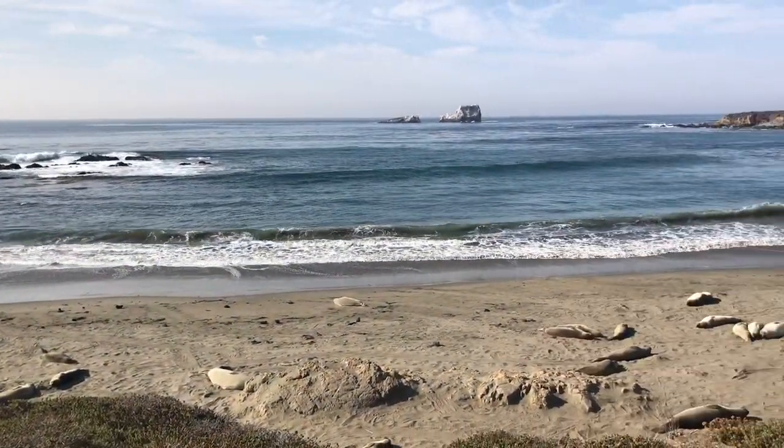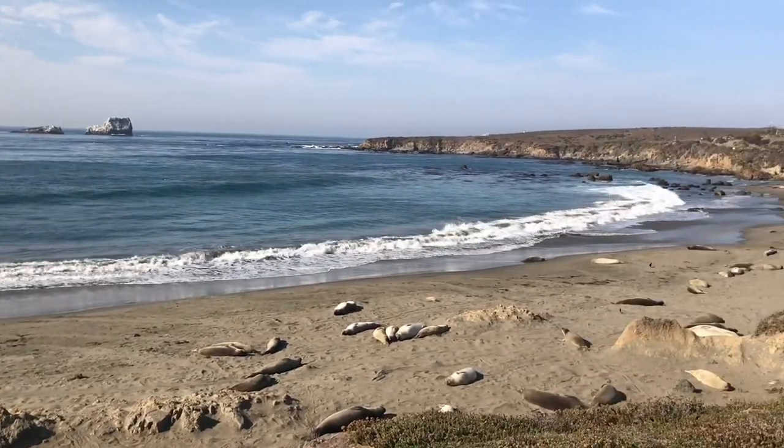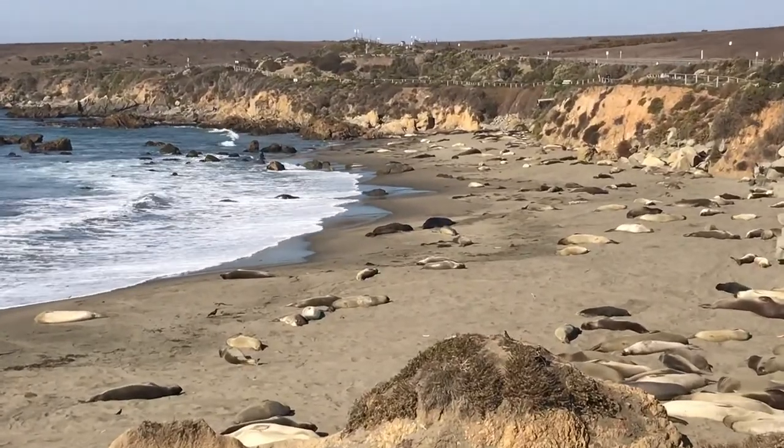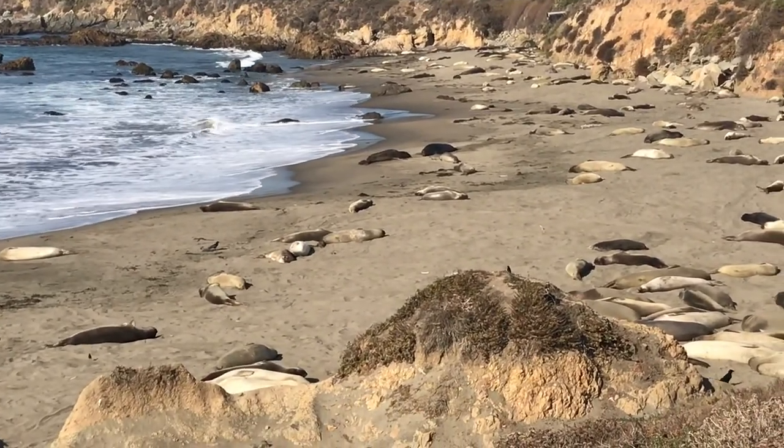Elephant seals. They are elephant seals? All these guys are northern elephant seals. I know there's some adults here too, and some adults are starting to come in.